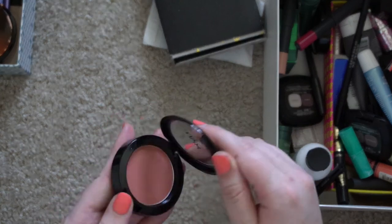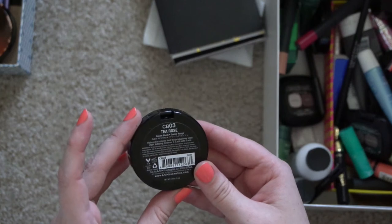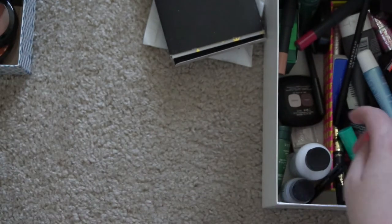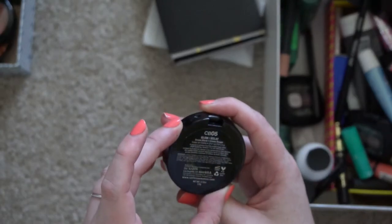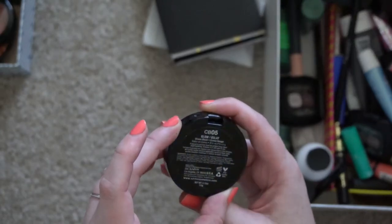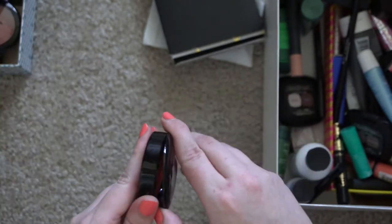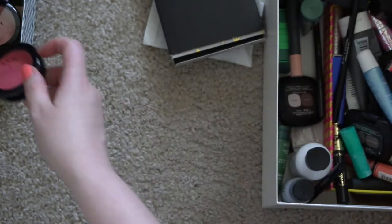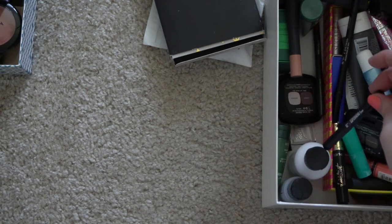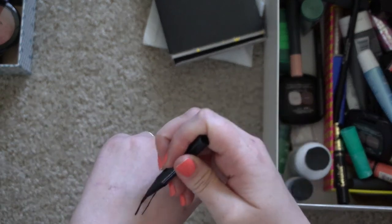This is a NYX cream blush in the shade Tea Rose. And another NYX cream blush — in the shade Glow, I think. They don't look that gross but with all the cream blushes that have come out recently, I don't need to hold on to those.